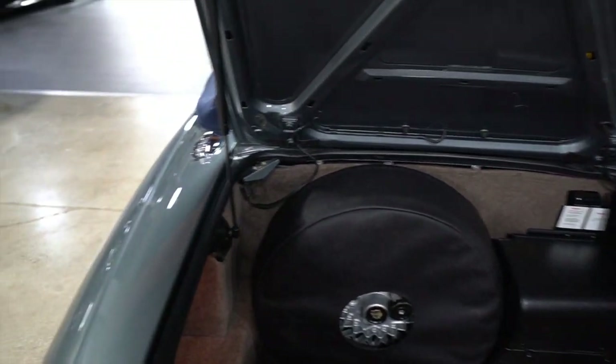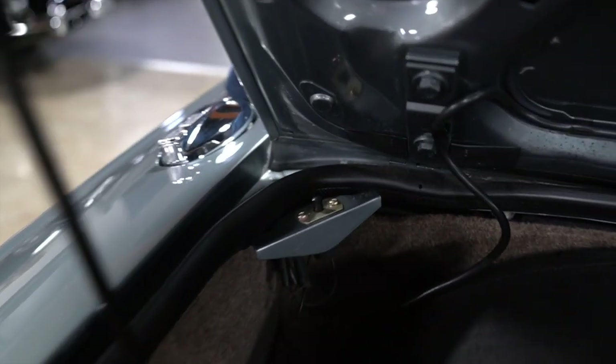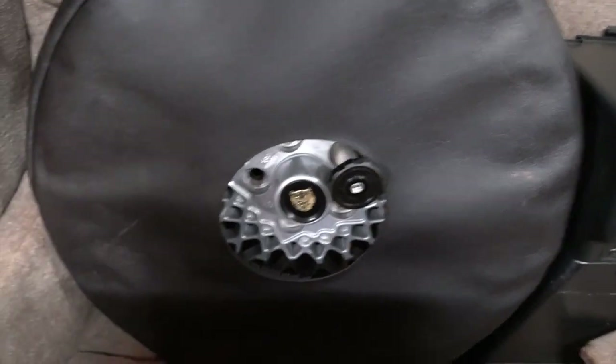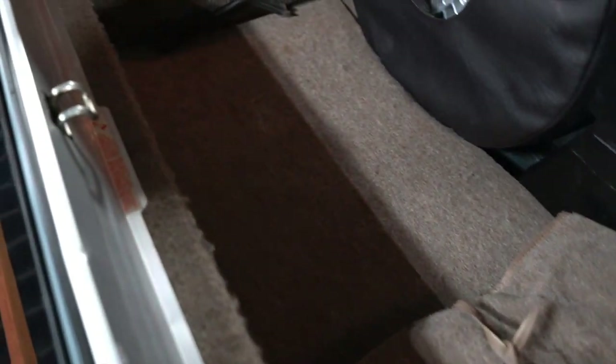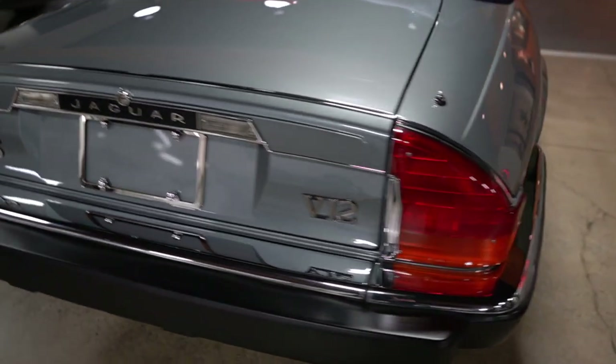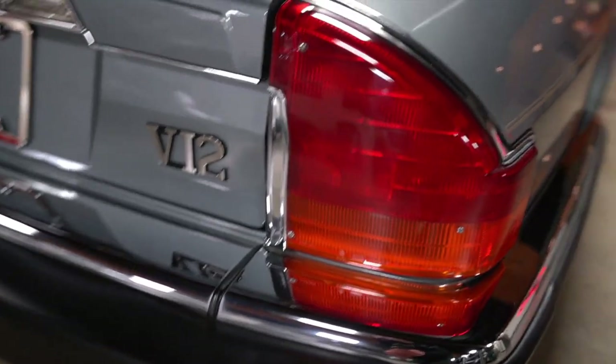The gas struts seem like new, and if you look into all the crannies and gutters on the underside of the trunk, that cad plating on the latch is just incredible preservation. There's your full-size spare, your tool roll, the battery compartment, and all the carpets in the trunk look fantastic. There's what appears to be a bag for the boot or tonneau cover. Panel fitment is as perfect as it should be, and those acrylics on the rear lights are fantastic.